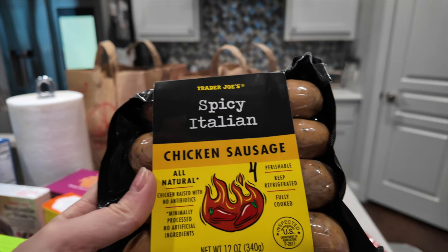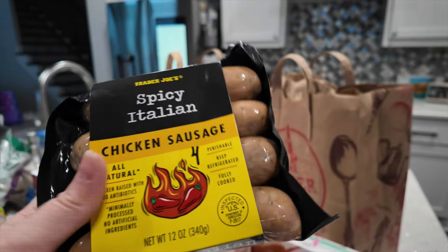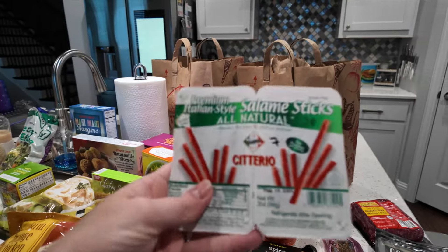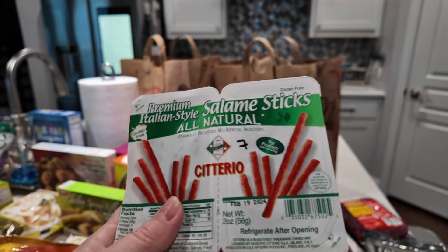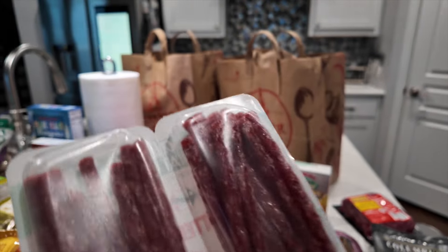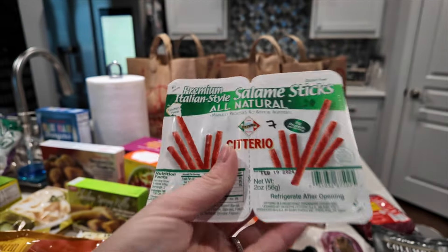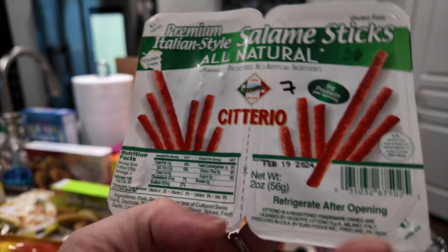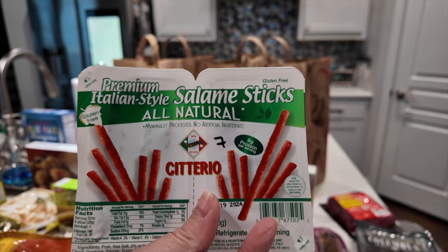These are my favorite Italian chicken sausages — I love putting these in gnocchi. They're four points per link, 140 calories, and 17 grams of protein. I also could not pass up these little pepperoni beef sticks. They're seven points per package — I think it has about nine in there — and obviously I won't eat all those at once. It's 140 calories and nine grams of protein.